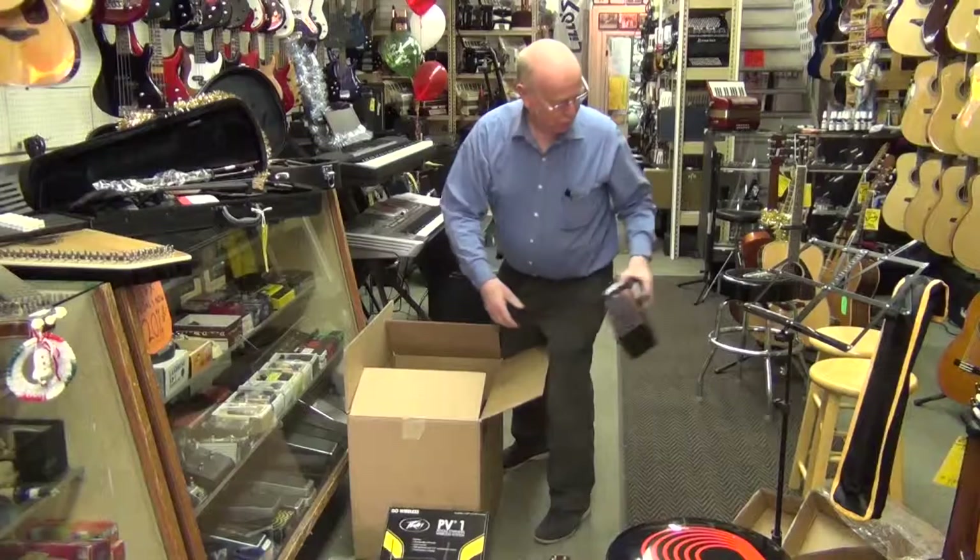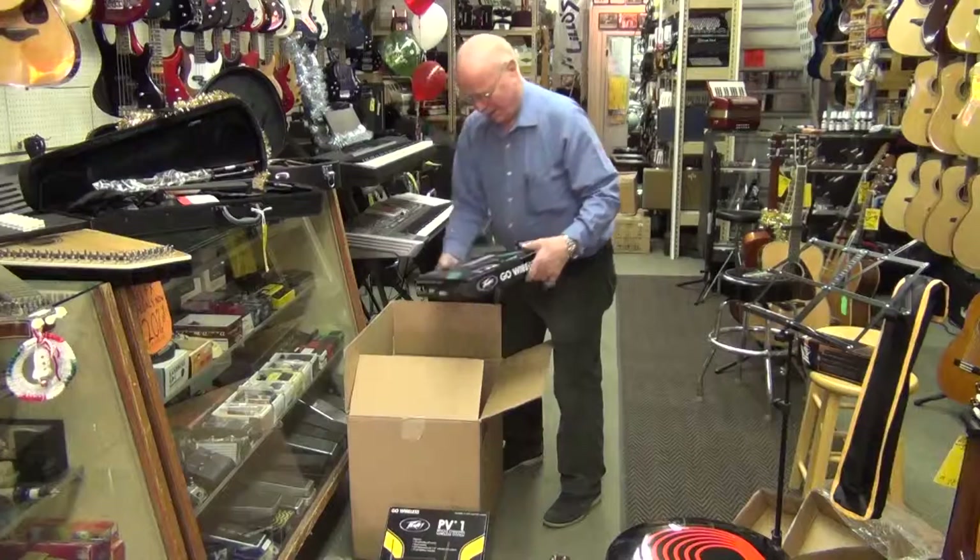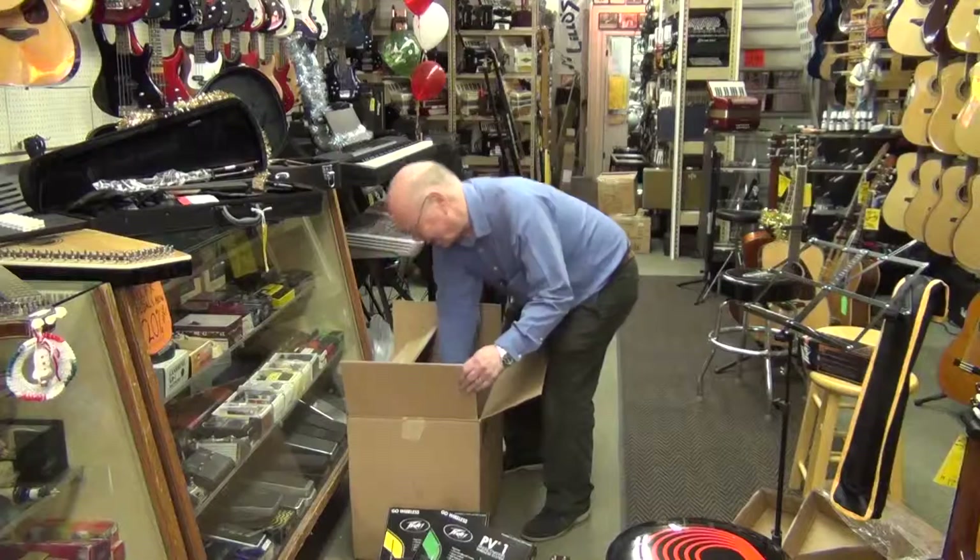And then as we go down here, we have another Phoebe wireless microphone.